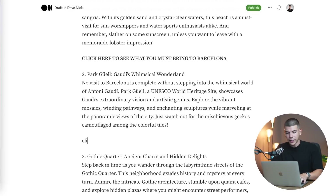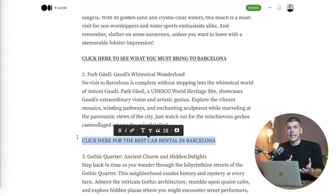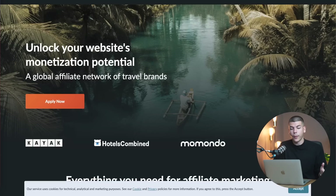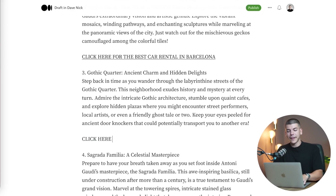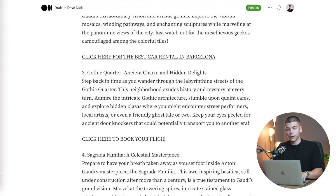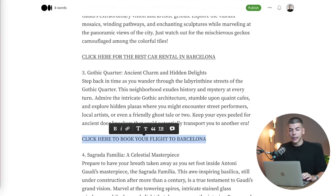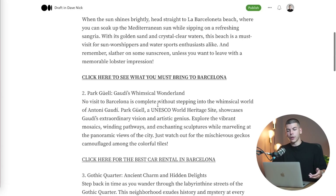The next line can be 'click here for the best car rental in Barcelona.' Someone who's reading this will most likely already be going to Barcelona, so they might potentially need a car rental as well. You go back to Kayak, grab your affiliate link, and paste it right over here. And then finally, just say 'click here to book your flight to Barcelona' and insert your affiliate link from Expedia. You just grab your affiliate link and paste it right over there.